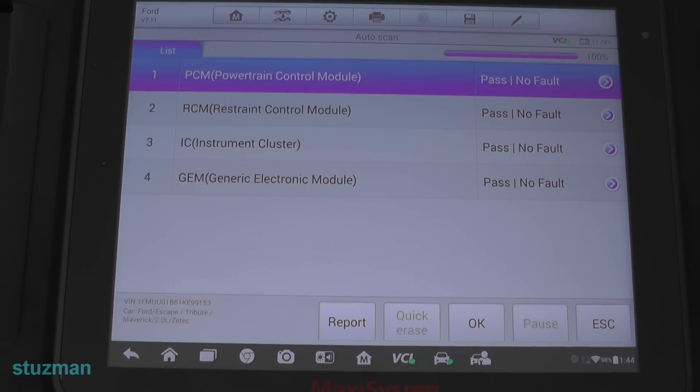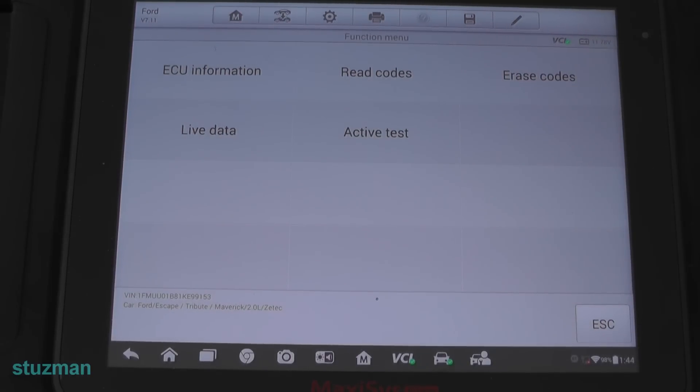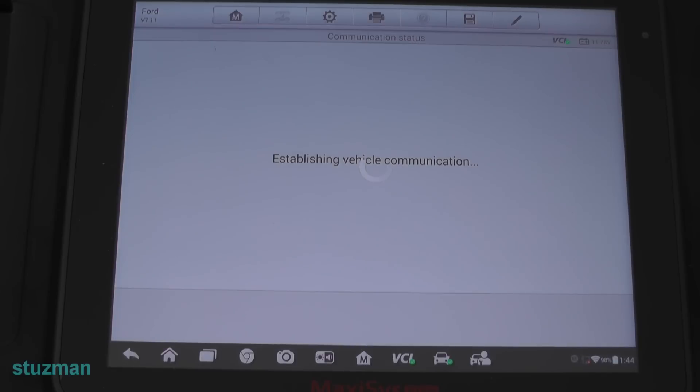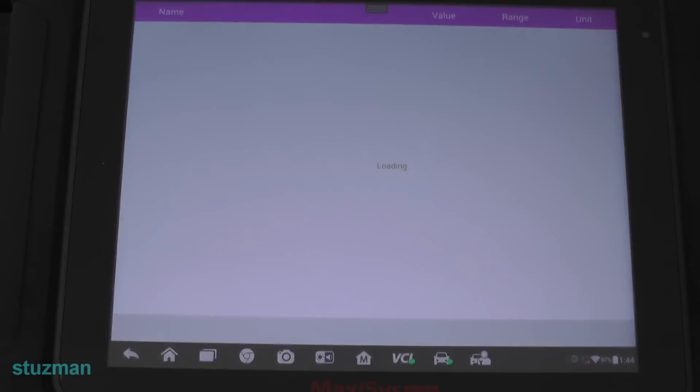Right now I have the engine off, so we're just looking at it while the key is in the home position. Let's go into the PCM module and look at some live data. This is the Maxisys Elite — I've probably had it for about a month, so it's still new to me. So we have an idle issue — let's see what we can actually look at and pick in here.